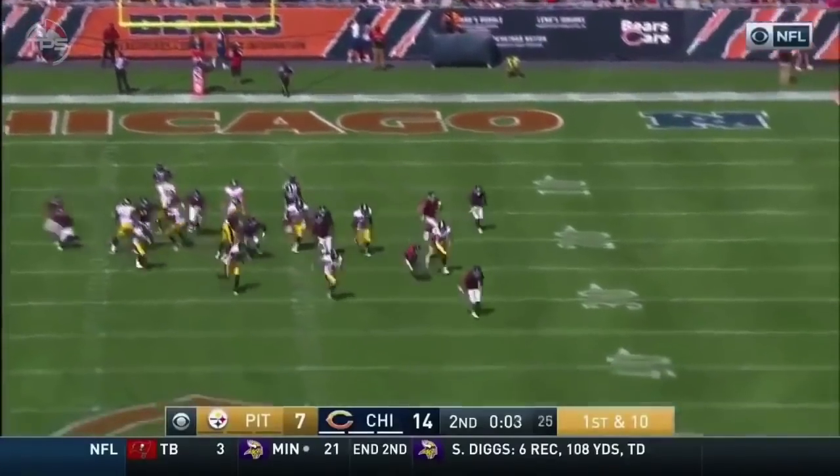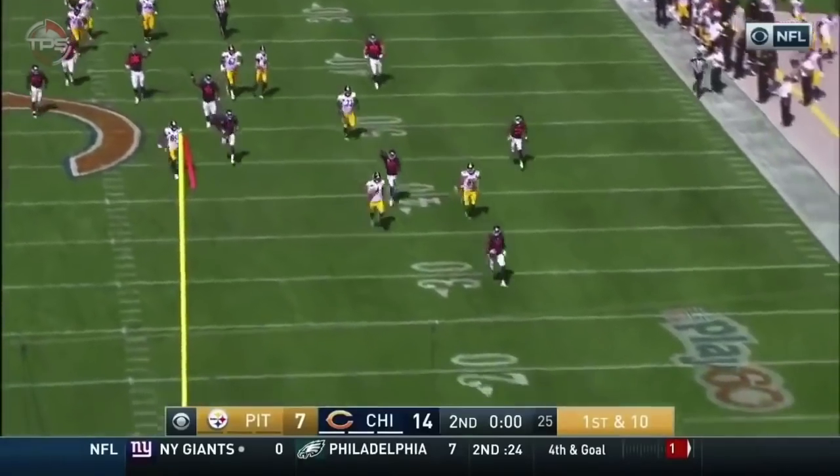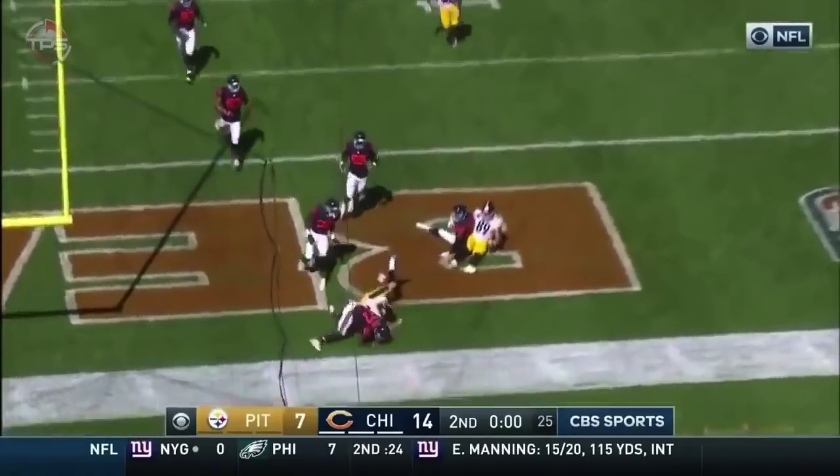That was blocked. The Bears had it. The Bears are going to get a touchdown out of this. There is a showboat move that just has no reasonable explanation to it.